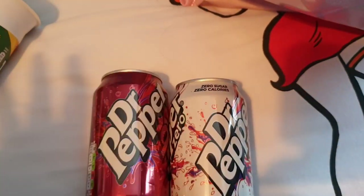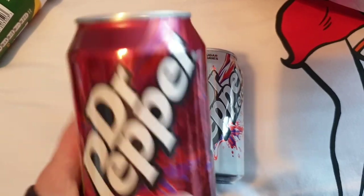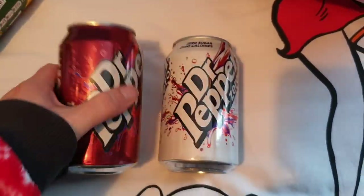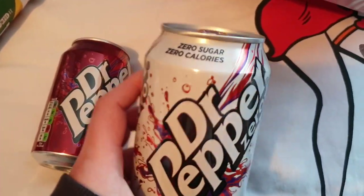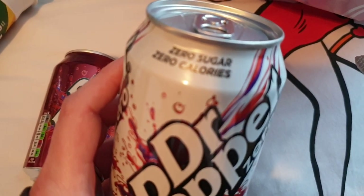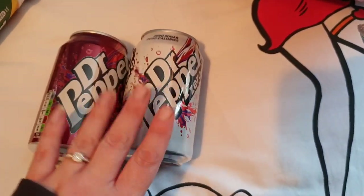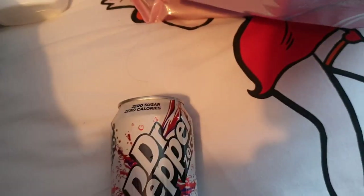Poundland do this cool thing where they charge a pound for two cans - you can just select whatever can you wanted. So I've got this Dr Pepper for Nathan, he likes it, and this is mine - the Dr Pepper Zero. I only drink zero drinks or diet drinks - this is zero sugar, zero calories Dr Pepper. Let me know in the comments if you like Dr Pepper - random question, but there we go.